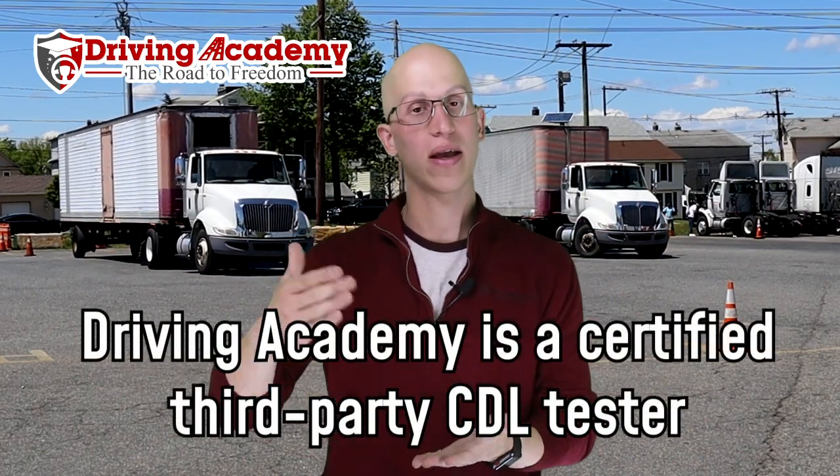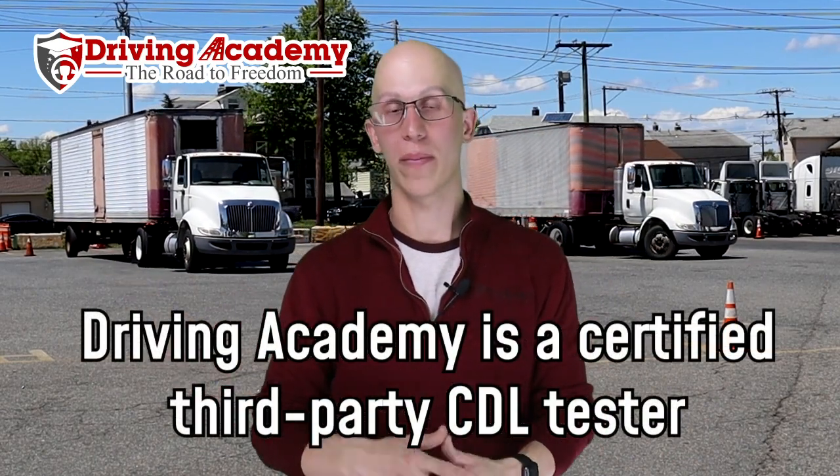The cool thing about being a student here at Driving Academy is that you actually don't have to go to the DMV to get yourself the CDL road test. You can go to our own third-party testing site, and that's where we can give you access and, most of the time, a much quicker turnaround time.